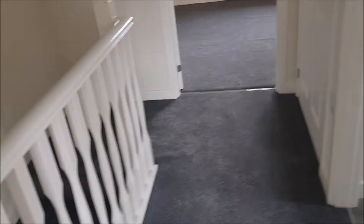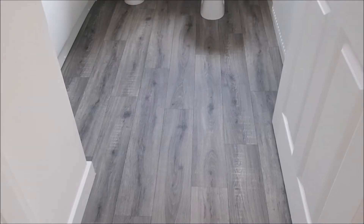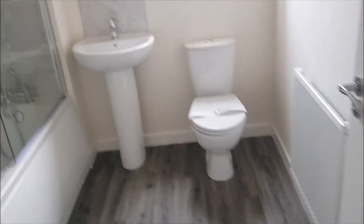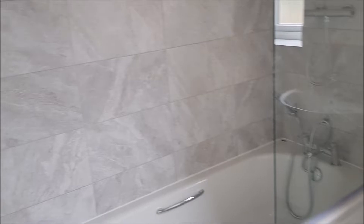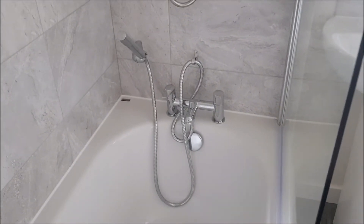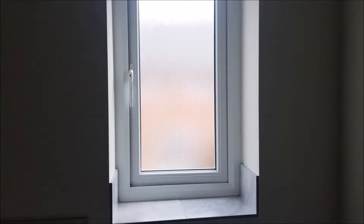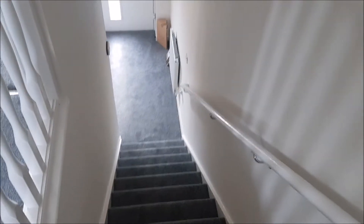There's another cupboard here which would be an airing cupboard, and then this is his bathroom — toilet and shower, brand spanking new. Oh, I like that idea! And there's his shower, which he loves. He loves his showers. Little window there.